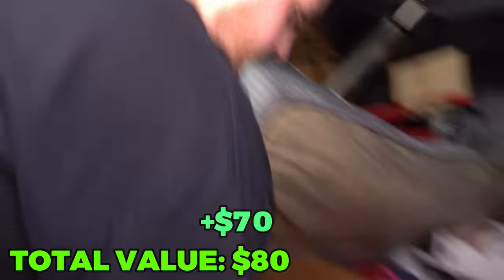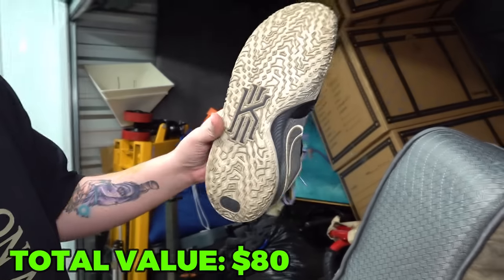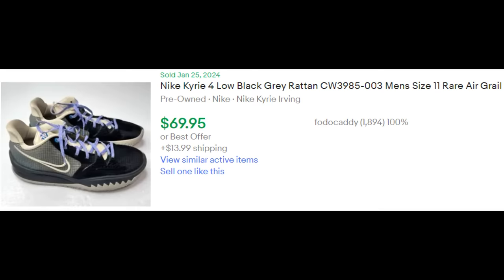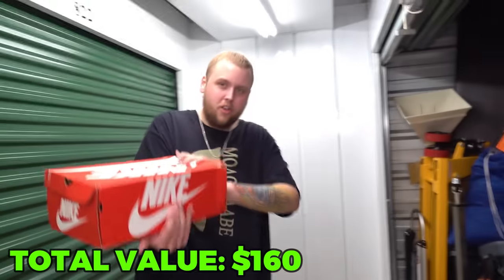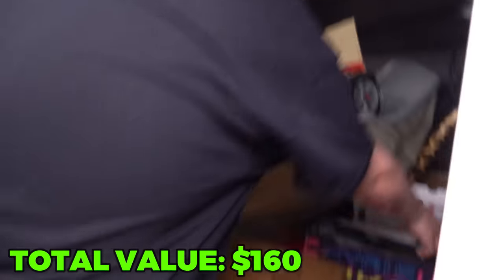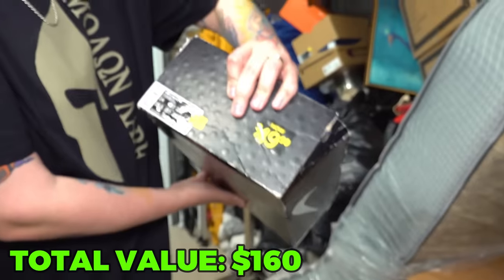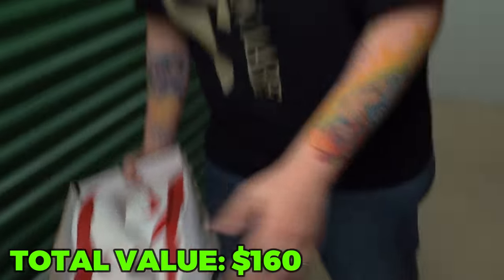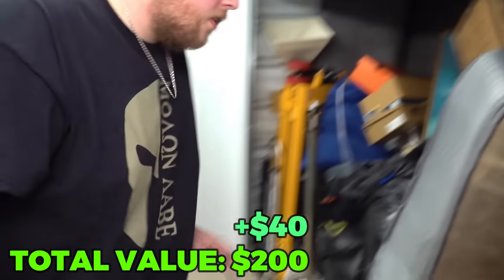So we're going to call them $70. The Nikes here — super clean again, probably worn maybe one time at most. These Nike Kyrie 4s go for about $70, and again, bigger size, so we'll call them $80. Size 13. And these red and white Nikes here — basically new. Size 14 again. These Nikes are selling for about $35 to $40 on average. I'm liking this so far.